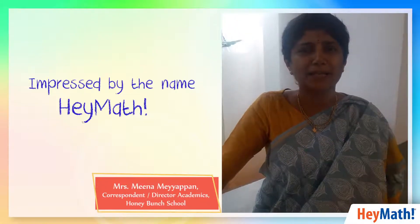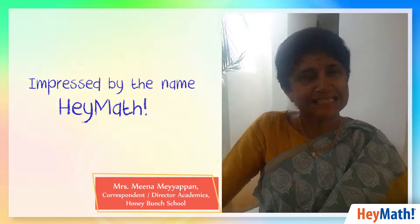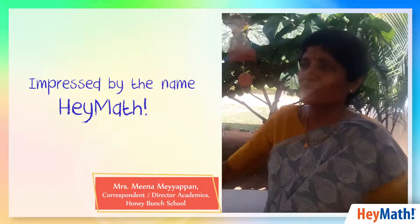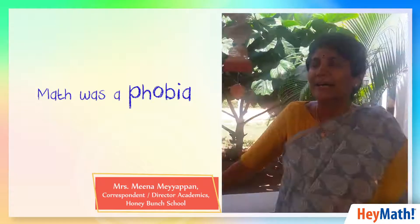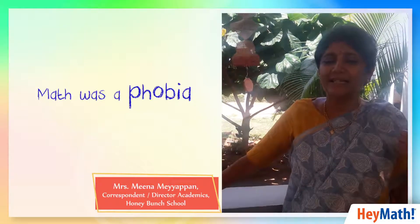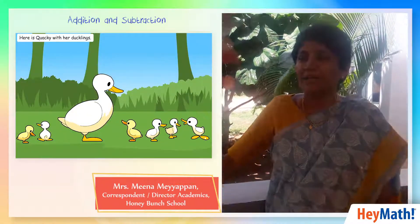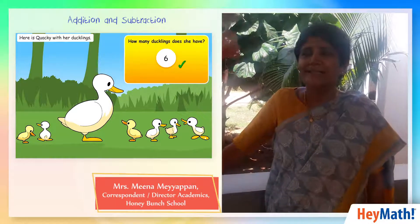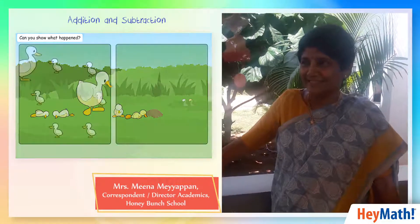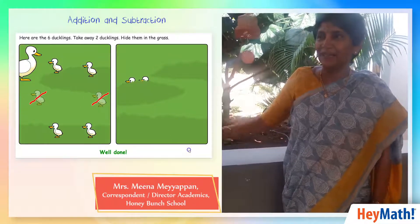I was really impressed by the name Hey Math — it sounded like it was going to be very easy. When I was in school, math was a real phobia for me. This session felt like going back to my kindergarten years, especially the first standard subtraction and addition, which was done like a story. I didn't even realize I was an adult visiting, and I really laughed my head off towards the end.